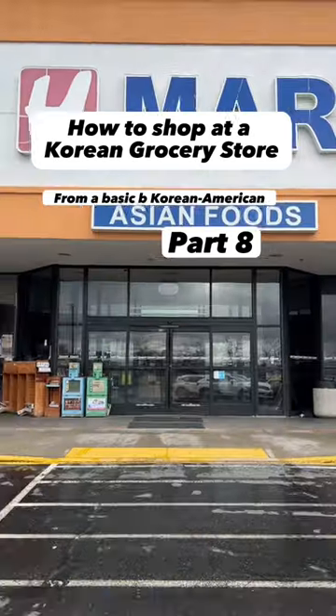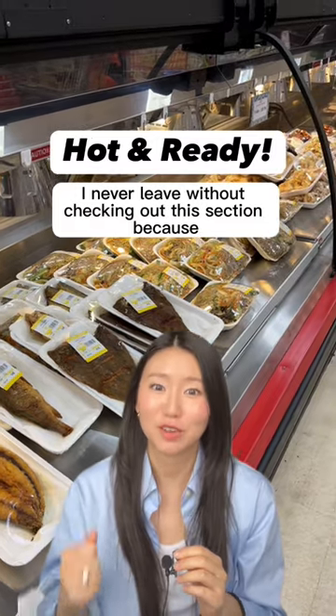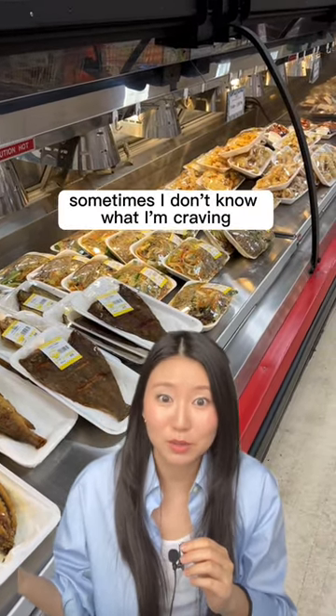How to shop at a Korean grocery store from a basic bi-ish Korean American — Part 8: the hot and ready food section. I never leave without checking out this section because sometimes I don't know what I'm craving.